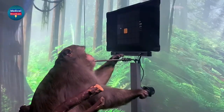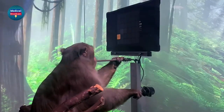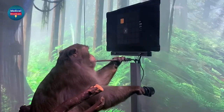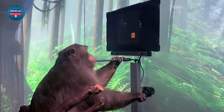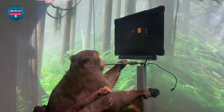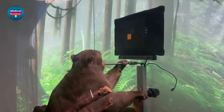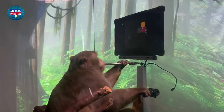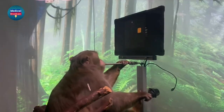First, we calibrate the decoder by recording neural activity as Pager uses the joystick to move a cursor to targets presented on the screen, learning the relationship between patterns of neural activity and the different joystick movements they produce. After only a few minutes of calibration, we can use the output from the decoder to move the cursor instead of the joystick.